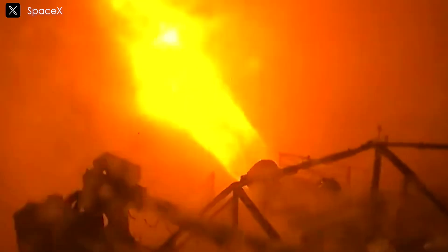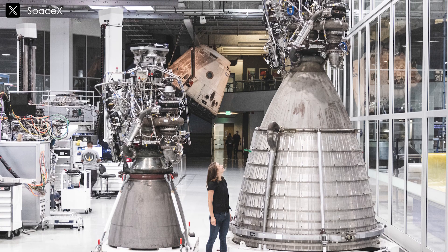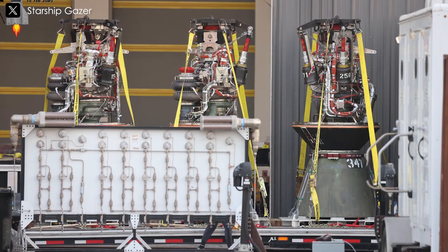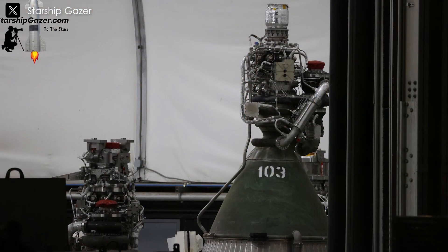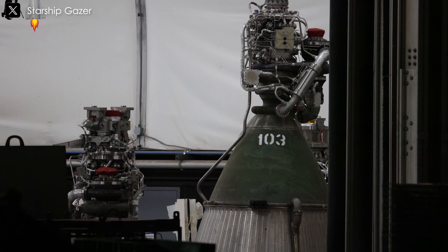In May 2023, SpaceX unveiled the Raptor 3 engine, showcasing remarkable results during its inaugural tests. While not the final version, Raptor 3 represents a substantial leap forward in engine development, featuring enhancements in performance, efficiency, and overall capability. The iterative improvements to the Raptor engine underscore SpaceX's dedication to innovation as they strive to redefine the possibilities of space exploration. With each iteration, the Raptor engine brings humanity one step closer to realizing the ambitious goals of interplanetary travel and colonization.